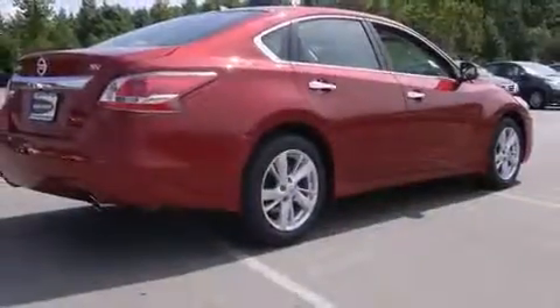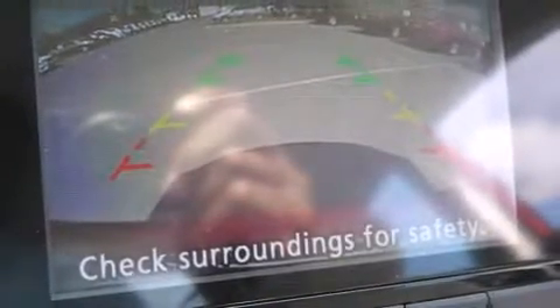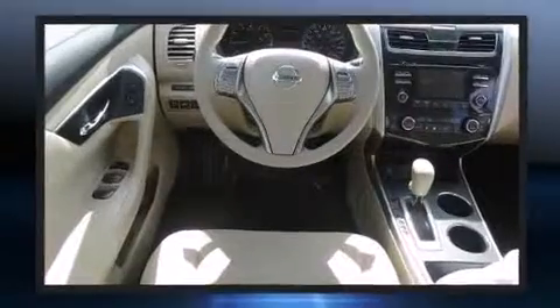Nissan paid particular attention to efficiency and practicality with the following features: a built-in garage door transmitter, a trip computer, automatic temperature control, power moonroof, remote keyless entry, and more. Premium sound drives six speakers, providing you and your passengers a sensational audio experience.